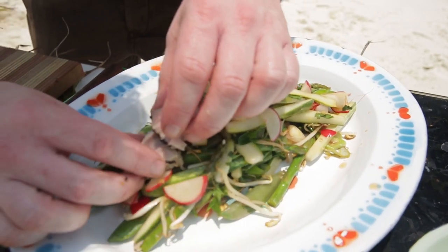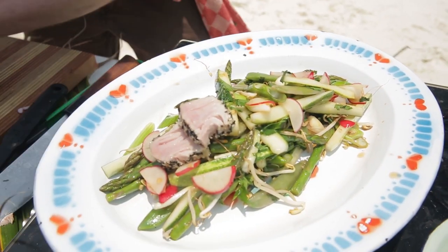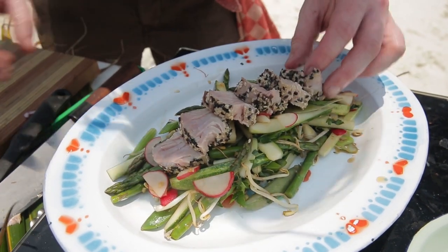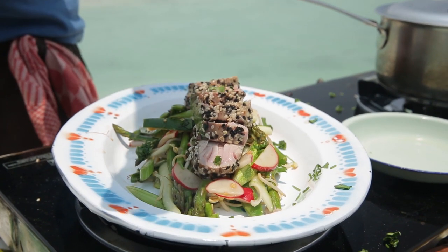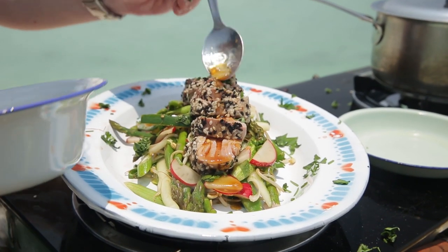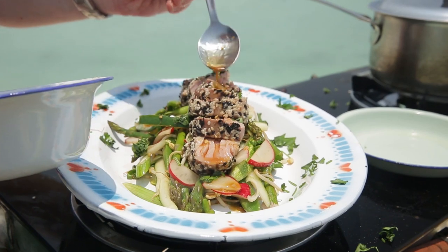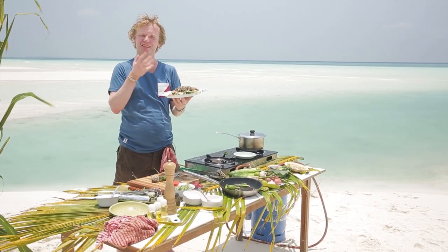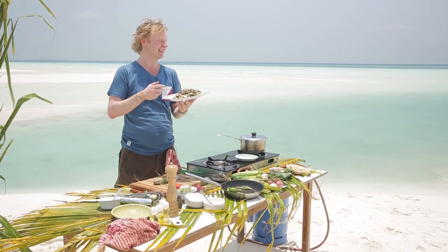We top it off with the beautiful tuna, caught this very morning here in the Indian Ocean. A bit of extra chopped cilantro and a little extra dressing — this beautiful dish of local-caught, sustainable tuna, pan-seared with a crunchy Japanese-style salad, in the stunning scenery of the Maldives in the middle of the Indian Ocean.